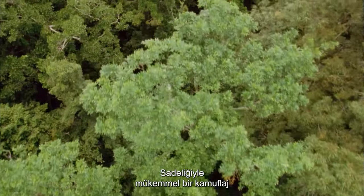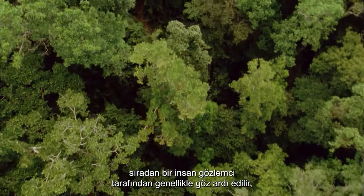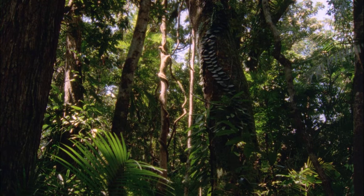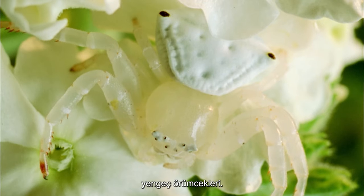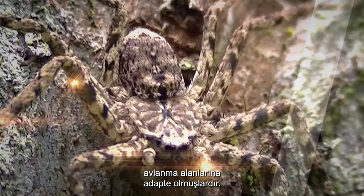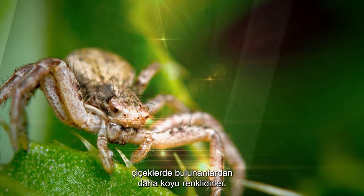There is one tiny creature that has evolved a camouflage that is so perfect in its simplicity, it is often overlooked by the casual human observer. Crab spiders. Adapted to their hunting terrain, the crab spiders that are found on the bark and leaves are darker in coloration than those found on flowers.